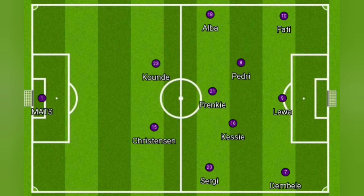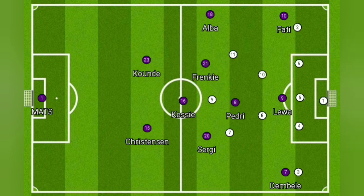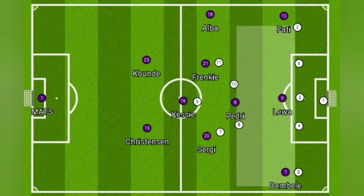In midfield, we saw something like a diamond with Pedri at the top. This was done because Barca needed protection, as the front five of Viktoria were pressing really well. When they would press, the diamond meant there would be space between the front five and the back line, but unfortunately Barca could not exploit that space.